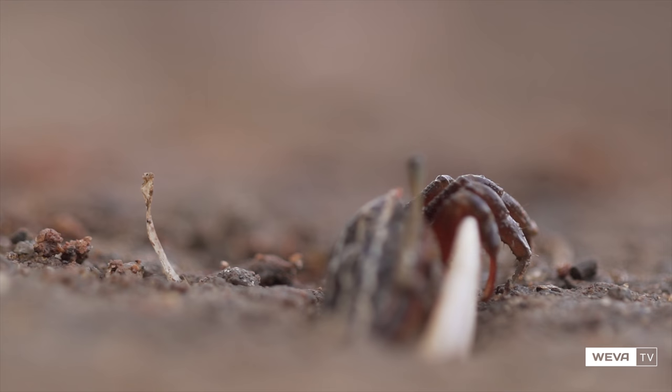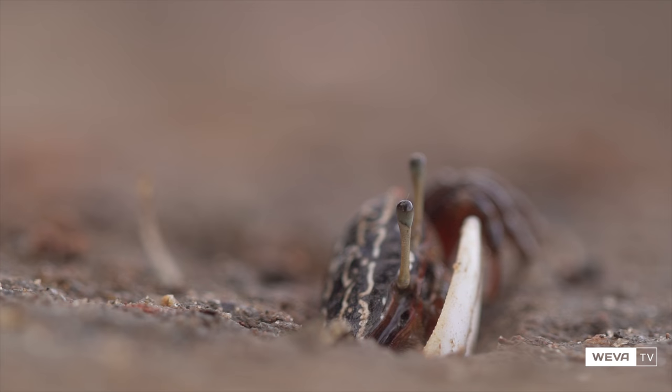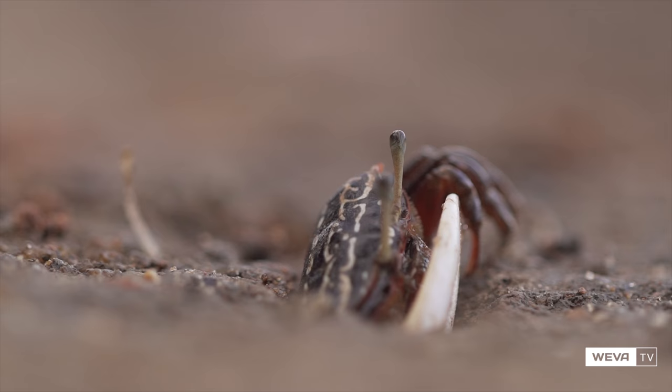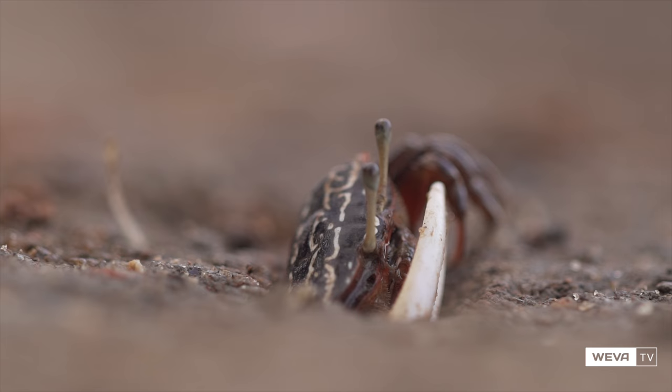Because they occur in such high numbers, data collection is extremely simple. They are easy to watch, either with binoculars or even just by eye. You can catch and mark them with little effort, and they can be caged on the mudflat by surrounding them with mesh walls pushed into the sediment. They are the ideal animals for manipulative experimental work.